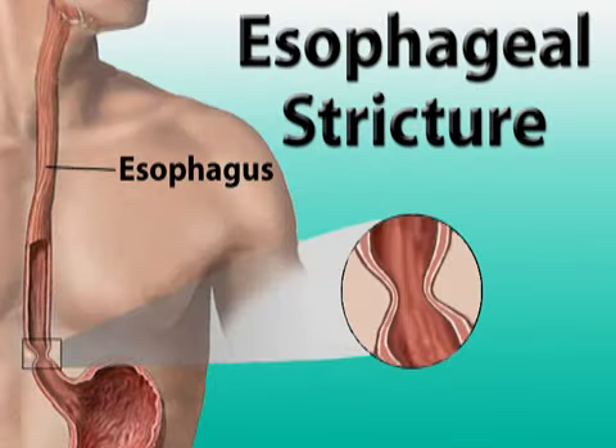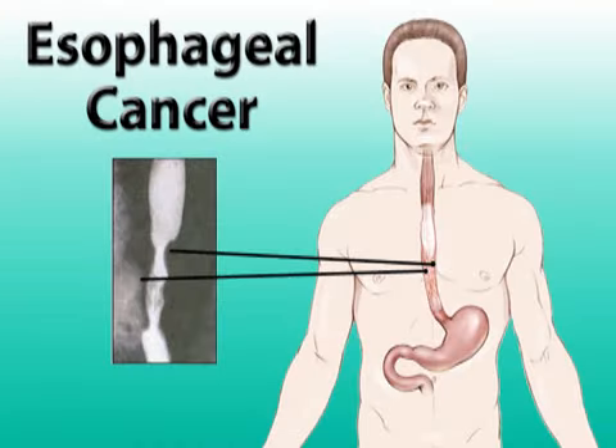GERD most often manifests as chronic heartburn, but can also result in vomiting and nausea. If left untreated, GERD can lead to conditions like esophageal stricture, which is a painful narrowing of the esophagus, and even esophageal cancer.